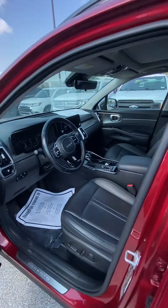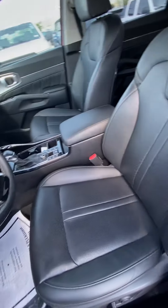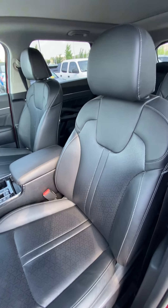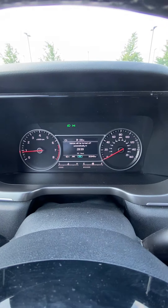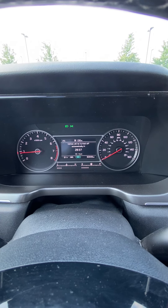The front seat is probably what you're going to be most interested in checking out, but it does not disappoint. The leather looks great — no rips, no tears. Go ahead and verify the miles. I'll show you I don't have any lights on that shouldn't be on.